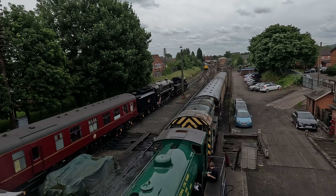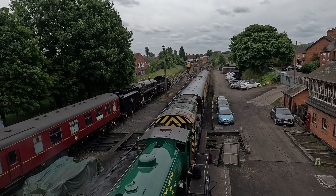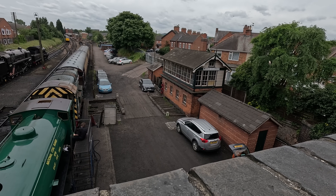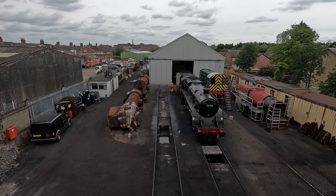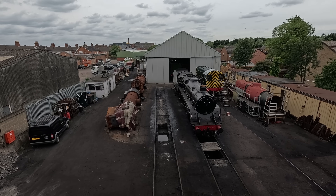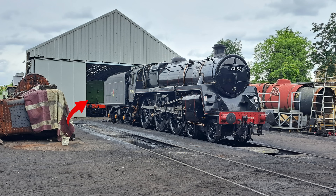Just come up onto the bridge for another vantage point looking south towards Loughborough. See the signal box there? Bit of a better view from up here. And then looking north — I can't actually see over this wall, so I'm just looking through the camera. Is that Tornado just in the shed? I can just see a tender at the back. I just saw on Facebook that Tornado arrived last week.